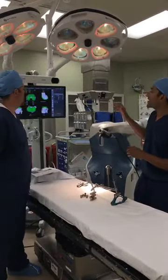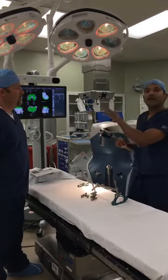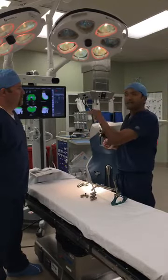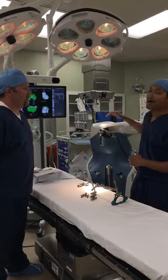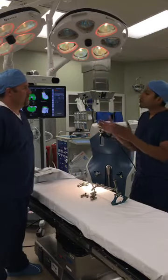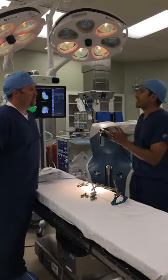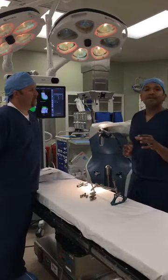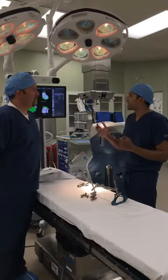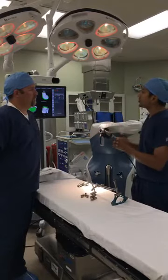The benefits of this technology is we're taking a knee replacement that has an excellent track record for over 15 years and combining that with what robotics has to offer. When we're talking about robotics, we really break it down into three simple segments. The first is a preoperative planning phase where we're able to get a 3D scan of the patient utilizing CT, which allows us to create a model of that individual's knee.